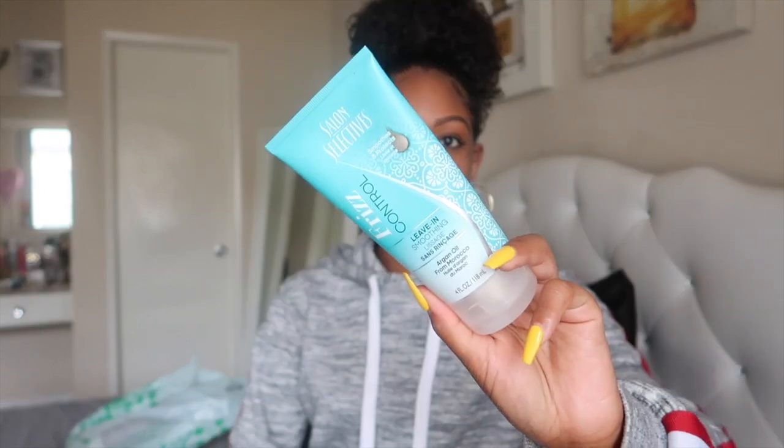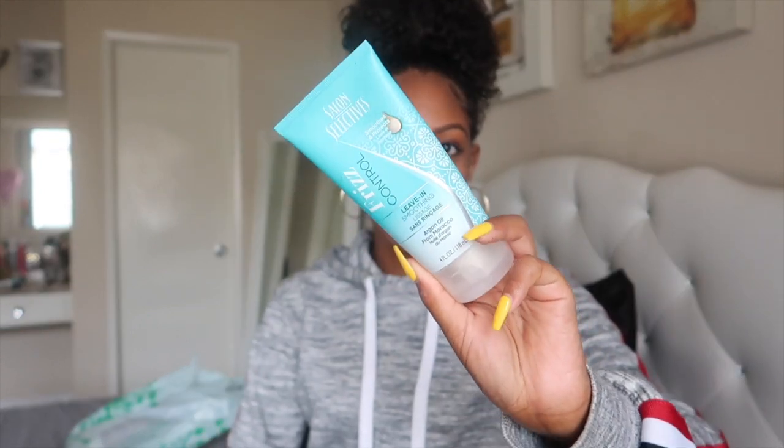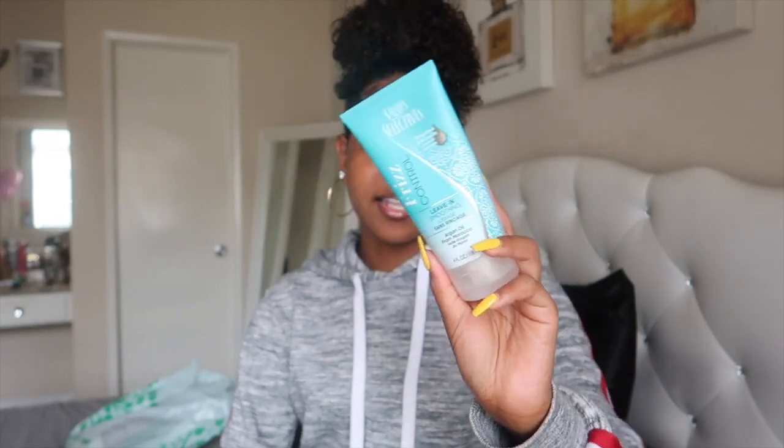My first thing — I've told you guys about this product before, so y'all better not be over there buying all of it. This is the Salon Selectives Frizz Control Leave-In. I always use this for my wash and goes. My curls are super defined and it's thanks to this frizz control leave-in because it really helps coat your strands and eliminate frizz. It's four ounces for only a dollar and it's hands down the best leave-in for wash and goes.